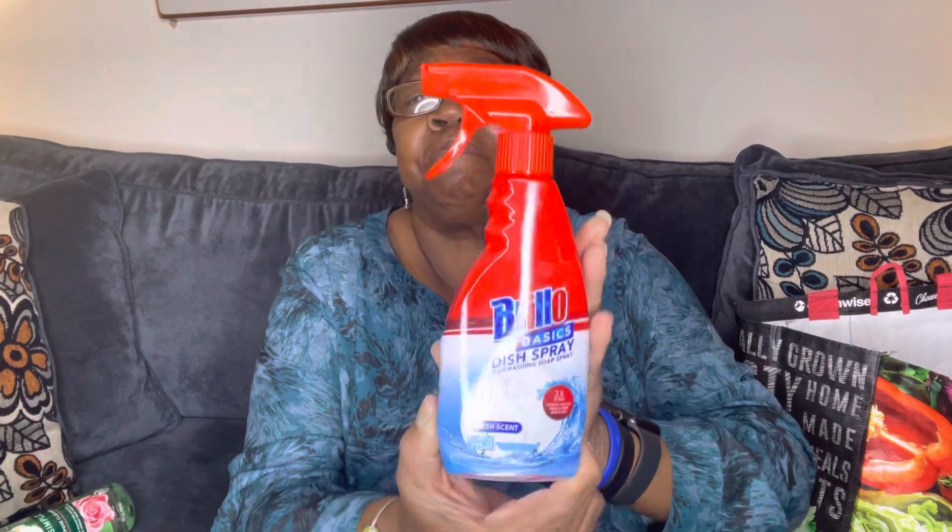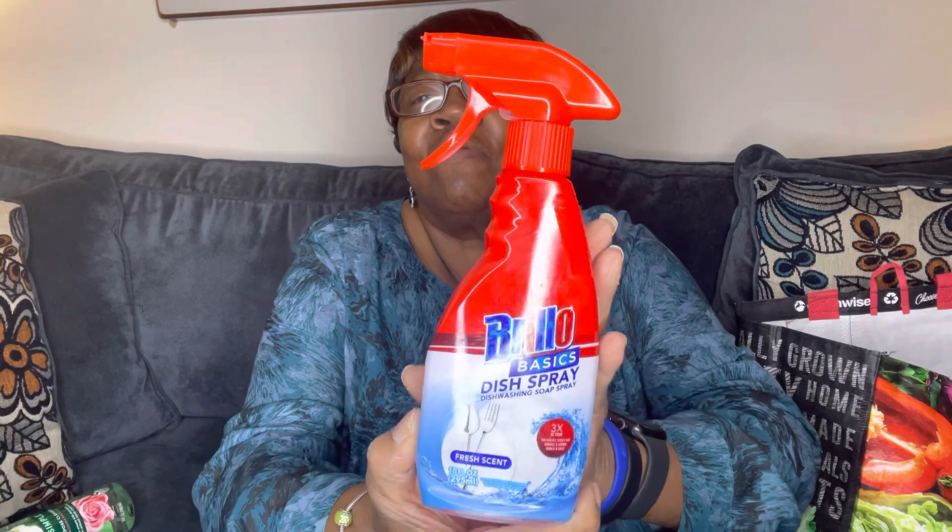Then we have this Brillo Basics Dish Spray — Dishwashing Soap Spray. It's fresh scent for your dishes.